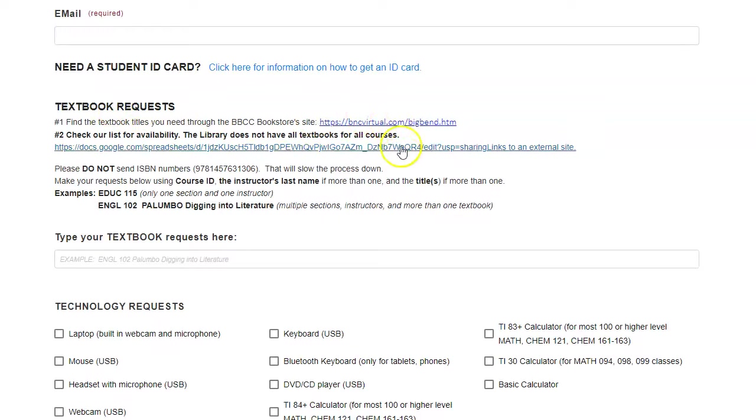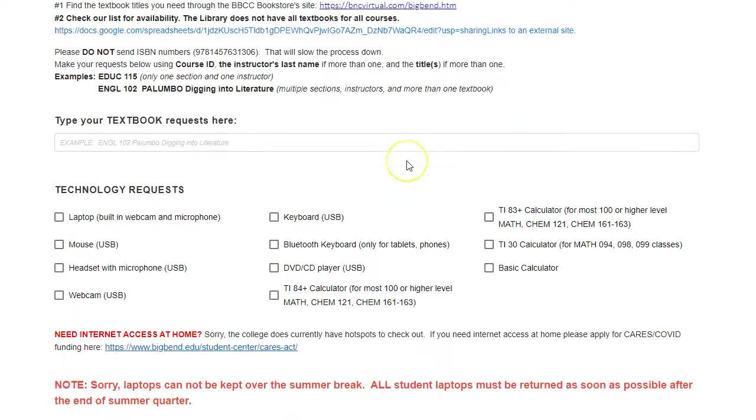Then we get down to textbook requests. Check out the spreadsheet. In some cases we may have already checked out everything we have. We don't have all the textbooks — we just have some. This will help you know what we have.